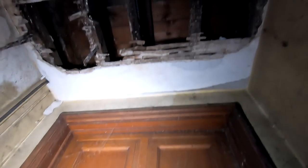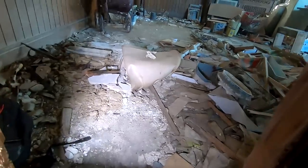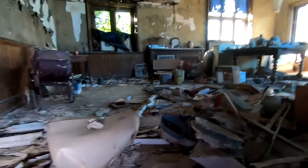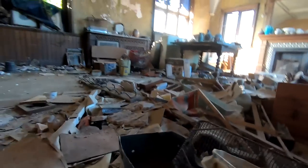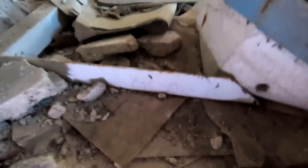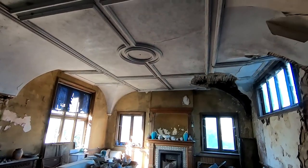I finally got to the room that I've wanted to get to, ever since seeing the old videos on YouTube of this place. It's pretty difficult to get to, but once you get there — climbing through the door — it's a really cool room.